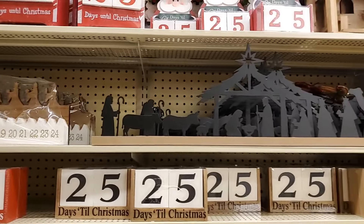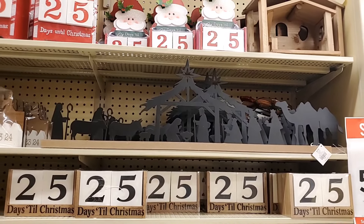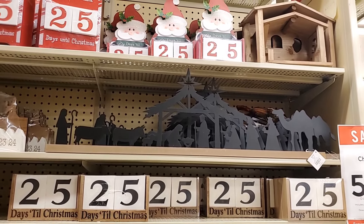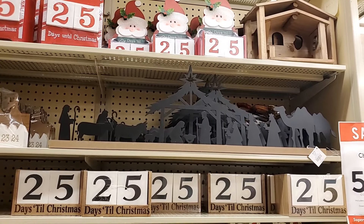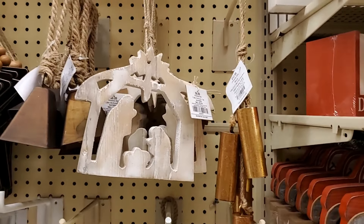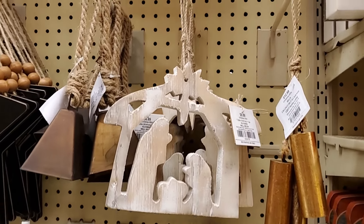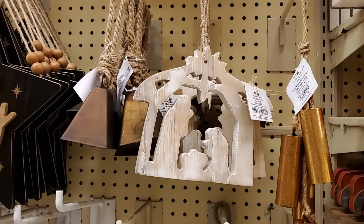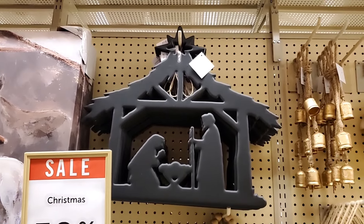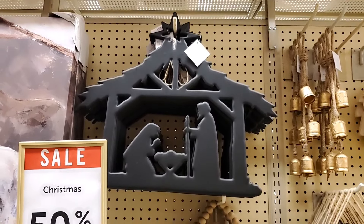I showed this one earlier — it's $22.99. It was on a really high shelf so it's hard to get a good look. I think that's a beautiful Christmas countdown. And then look at this — isn't that gorgeous? That'd be pretty on a mantle. That is $28.99. You could put some fairy lights behind it or some LED candles — I think that's lovely.